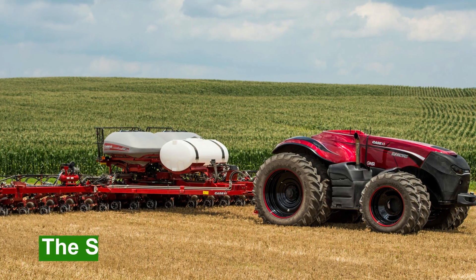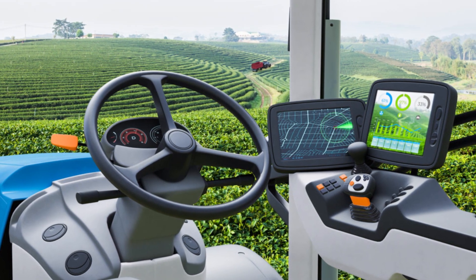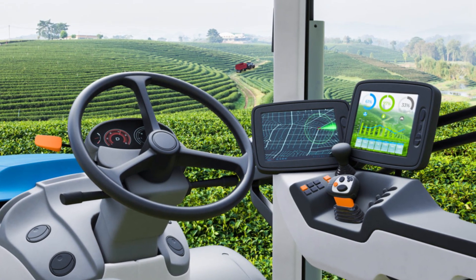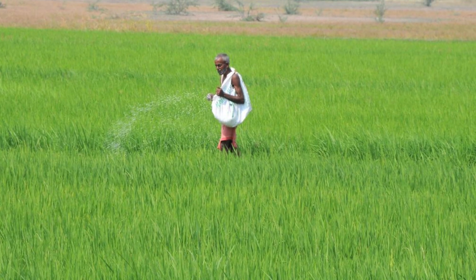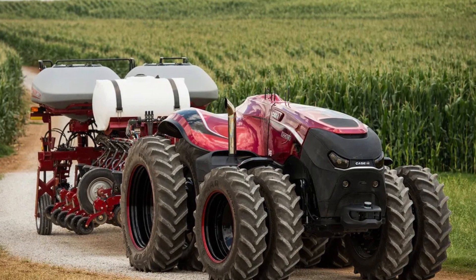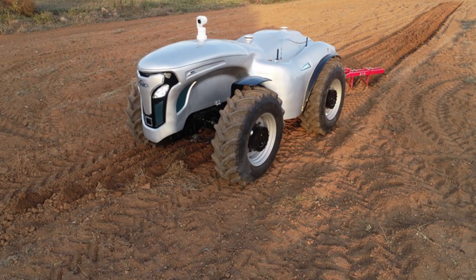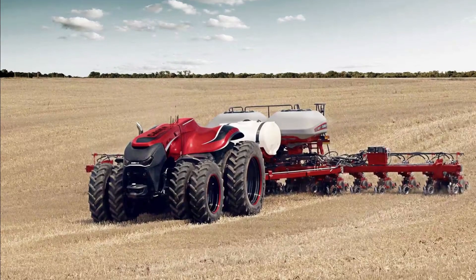Number 7: The Self-Driving Tractor. A farmer operating a tractor is one of the few images that spring to mind when we think of a farm. While this may have been prevalent in fields in the past, the agricultural sector has begun to transition from drivable tractors to fully automated ones in recent years. Every farmer will benefit greatly from this agricultural technique.